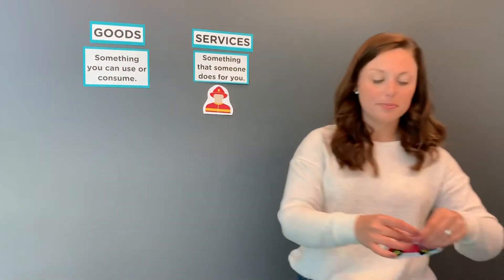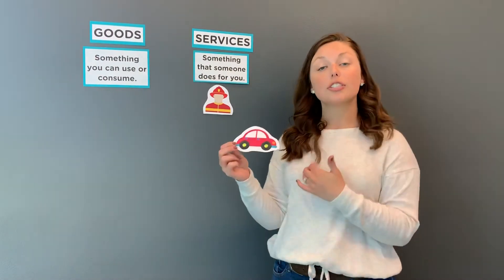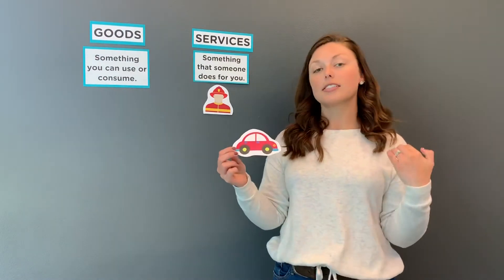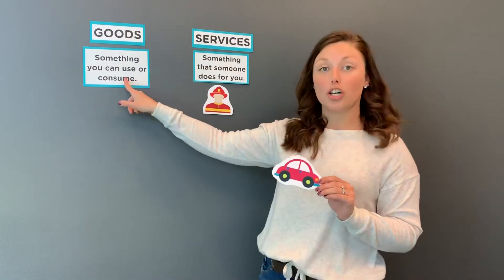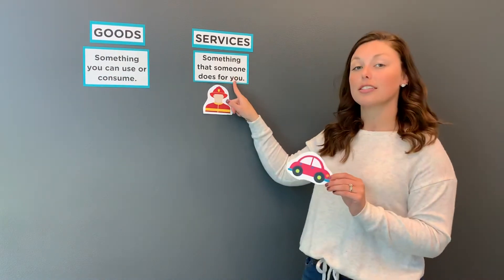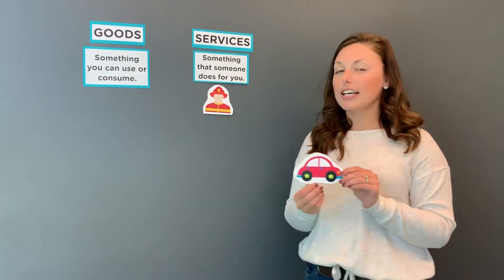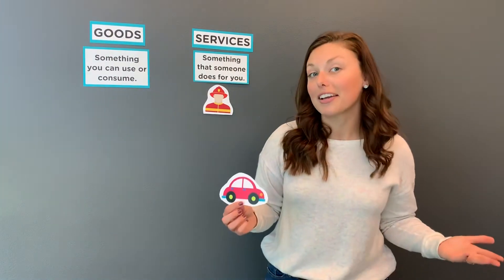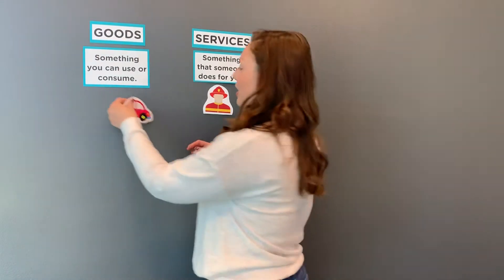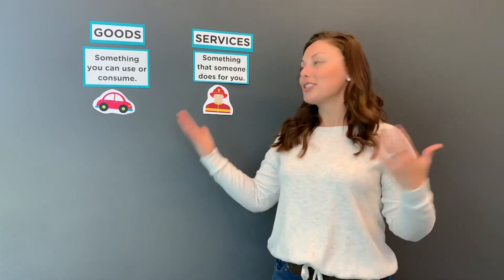Now let's go to a car dealership. Let's say I'm going to the car dealership in my community. As a customer, when I go to the car dealership and buy a car, are they providing me a good or a service? Think about this — when I leave the store, am I driving away with anything? That was a big hint. It's a good. When I go to the dealership, I get to drive away this brand new car, so it's a good.